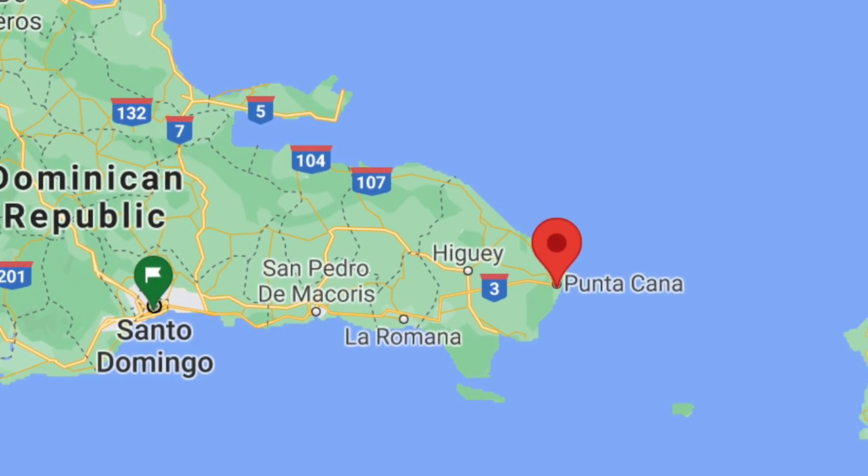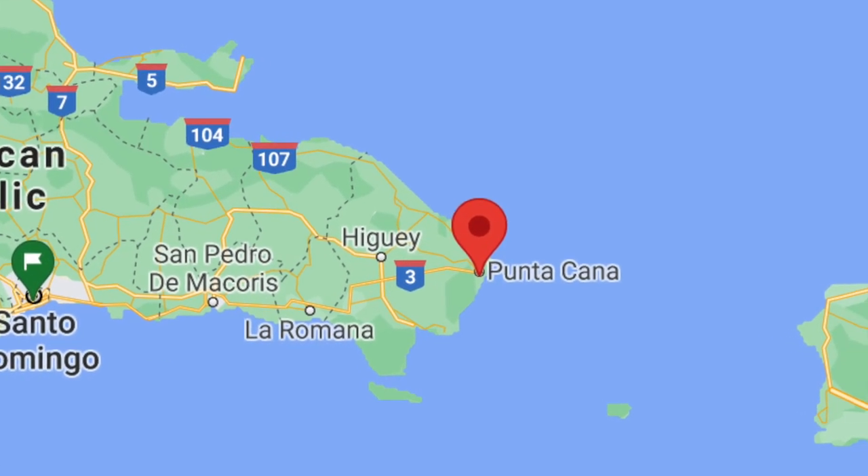An area in the Dominican Republic renowned for its beautiful coastline, resorts and weather is Punta Cana.